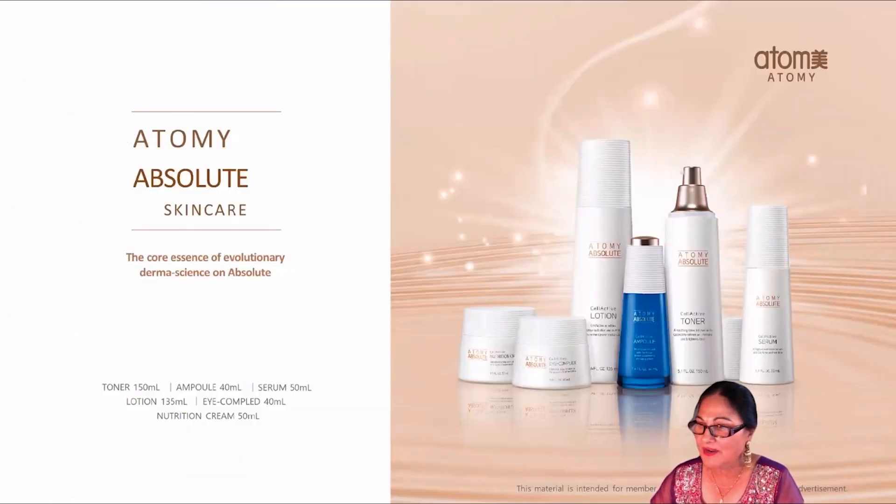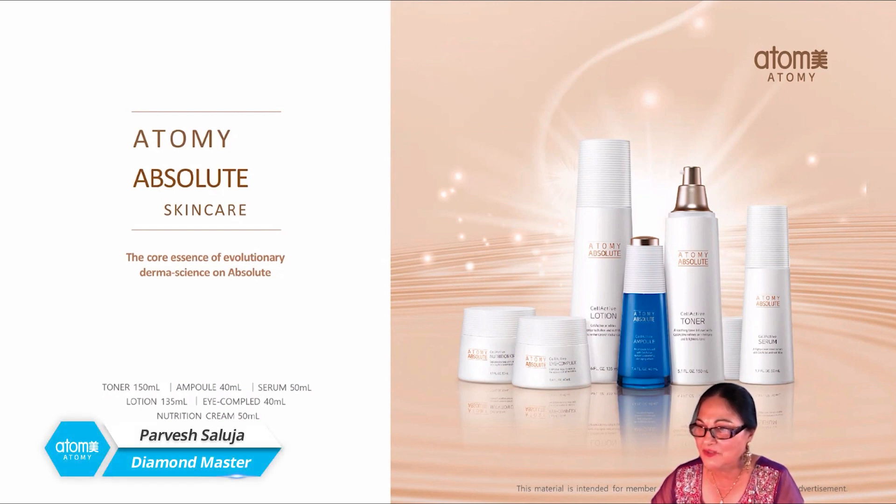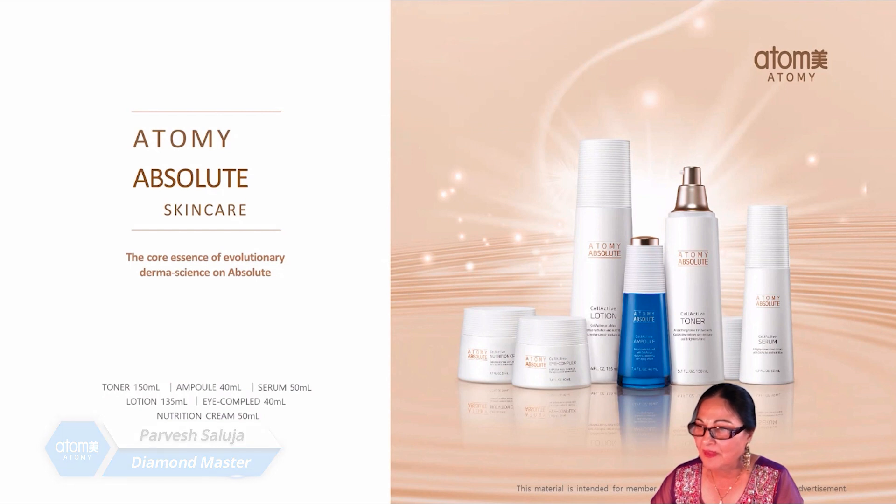Can you believe fall is here already? With fall comes winter, that brings cold weather. In cold weather, if you do not take care of your beautiful skin, it will dry and may get damaged. Good evening, everyone. I'm Diamond Master Parvish from Jacksonville, Florida, USA. I am going to give you some great tips on how to winterize your skin to keep it healthy during winter months. Our face is always exposed, so it gets dry before other parts of our body. Hence, it is very important to take care of the face. Let's talk about what Atomy products will help your skin stay healthy in cold weather.